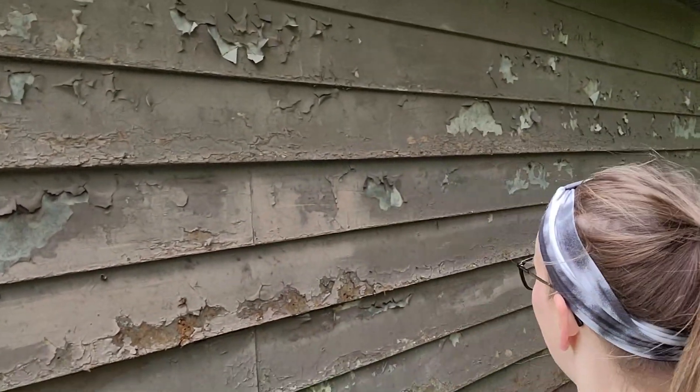I'm standing outside the garage now. You can see the siding is very weathered and needs to be replaced.